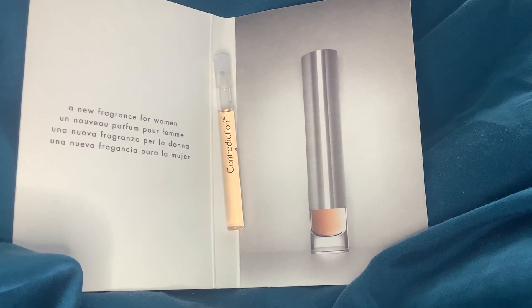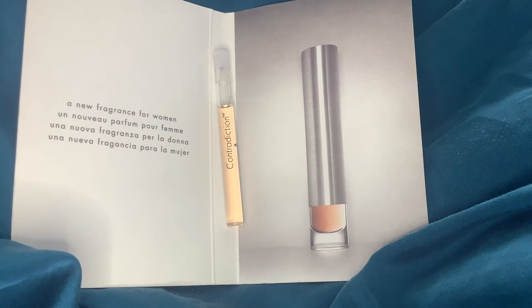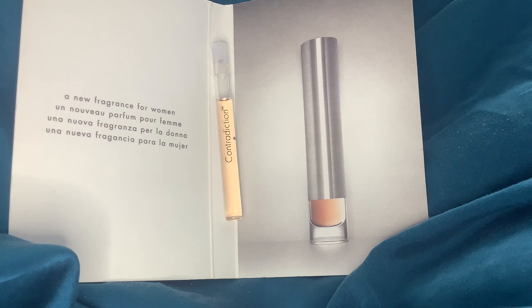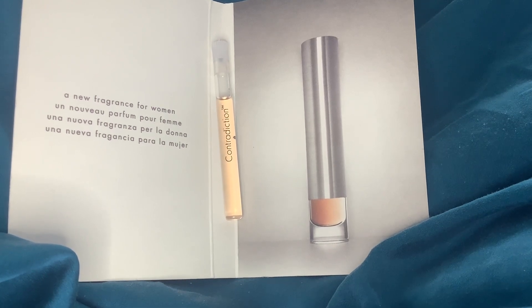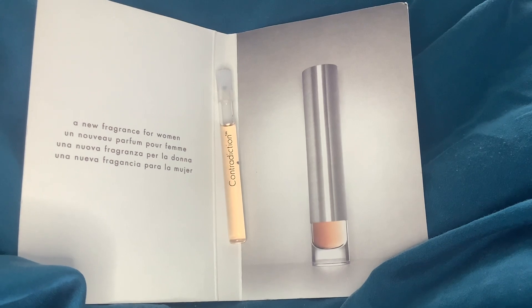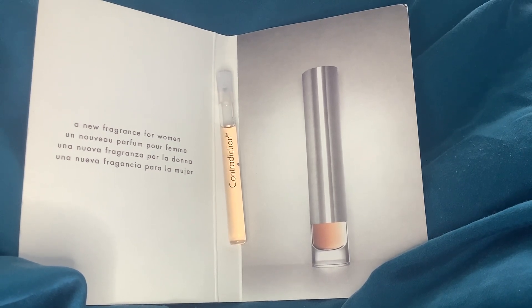I'm going to have to resist buying a bottle because I know I don't need it and I wouldn't necessarily reach for it over Oxygen if I'm feeling this kind of thing. At the same time I think it's lovely — it reminds me of something else I've got as well, which I can't bring to mind right now. This is definitely full-bottle-worthy; I'm just trying not to buy a ridiculous amount of perfumes right now, so maybe if I see a miniature I'll be tempted.